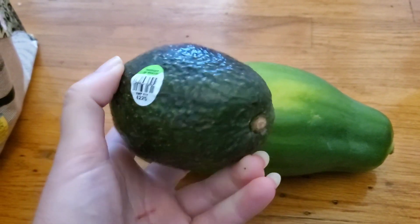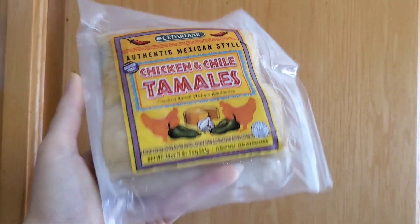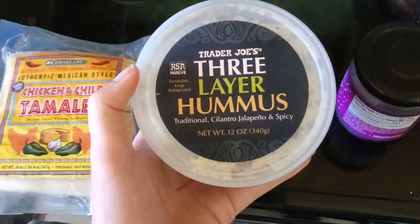And I got an avocado and a papaya. I like papaya — it's really healthy for the skin. And we got these tamales. I'm gonna try these out; I haven't tried them before.